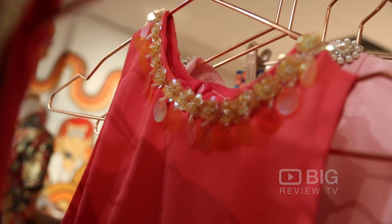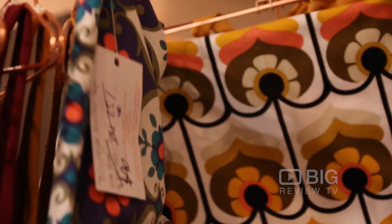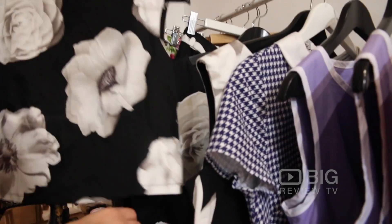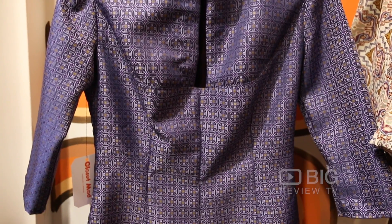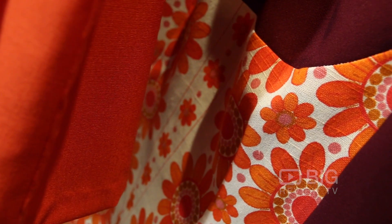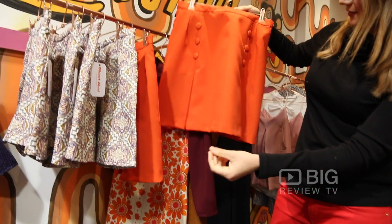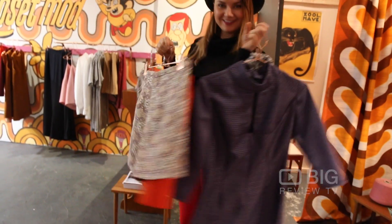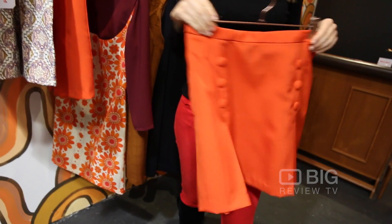Well, how gorgeous is this store? Now, if you guys love all things 60s and 70s-inspired, then you're going to absolutely love it here at Closet Mod. They have some of the most beautiful clothes you'll ever see, all with a bit of a 60s and 70s twist. All really high-quality fabric, made in Adelaide, so it doesn't get much better than that. Definitely check out this place — they really have unique pieces that you won't find anywhere else, and also a little bit groovy.